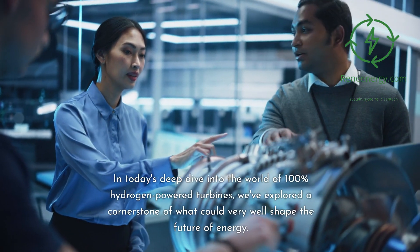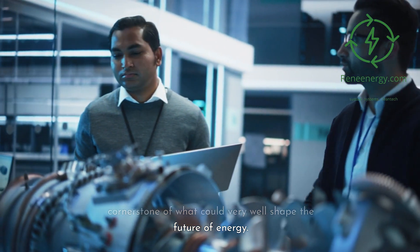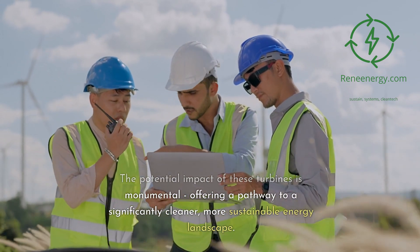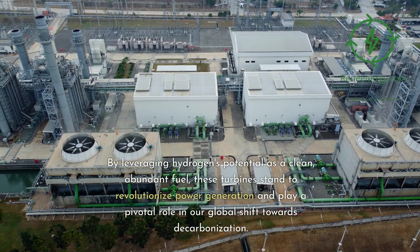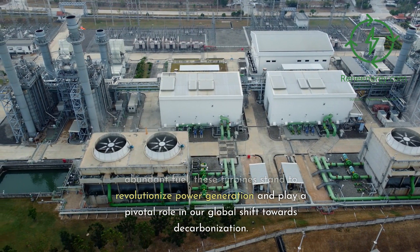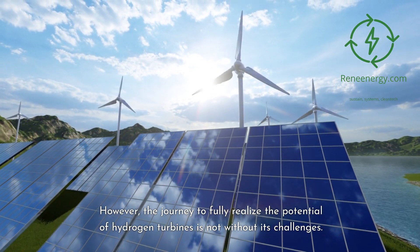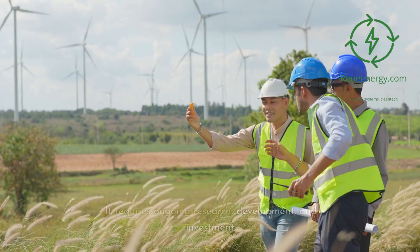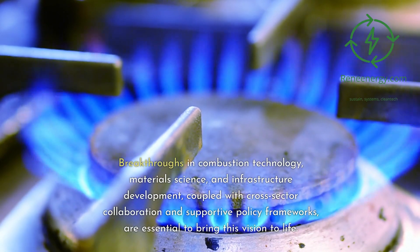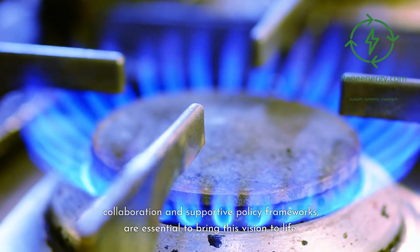Conclusion: In today's deep dive into the world of 100% hydrogen-powered turbines, we've explored a cornerstone of what could very well shape the future of energy. The potential impact of these turbines is monumental, offering a pathway to a significantly cleaner, more sustainable energy landscape. By leveraging hydrogen's potential as a clean, abundant fuel, these turbines stand to revolutionize power generation and play a pivotal role in our global shift towards decarbonization. However, the journey to fully realize the potential of hydrogen turbines requires ongoing research, development, and investment. Breakthroughs in combustion technology, materials science, and infrastructure development, coupled with cross-sector collaboration and supportive policy frameworks, are essential to bring this vision to life.